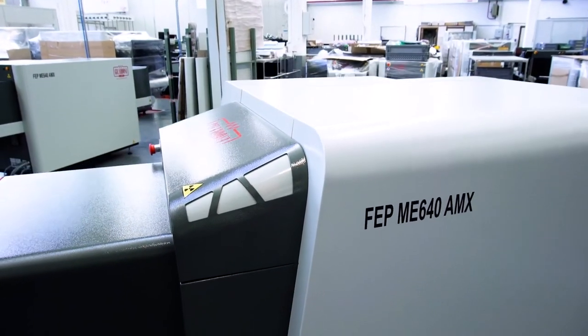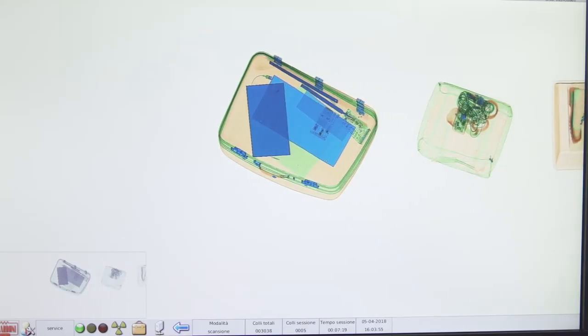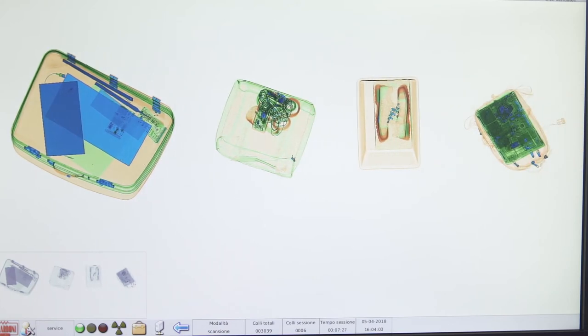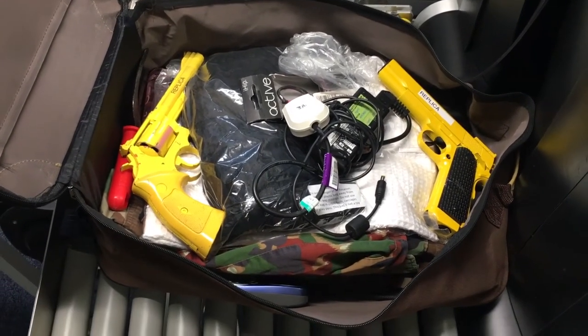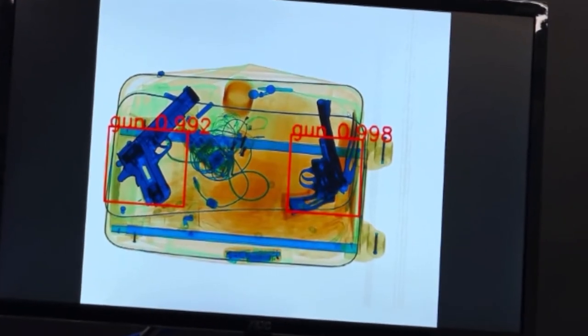FEP-ME640 AMX is also innovative in the art. The new software and HD connections guarantee the highest performance in terms of image quality and fast processing, allowing you to make a more accurate judgement of what is displayed. This is also thanks to the new recognition by form option, an additional tool to help the operator identify the scanned objects.